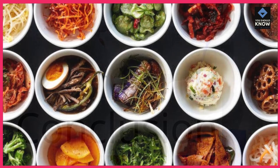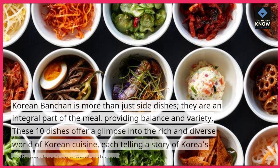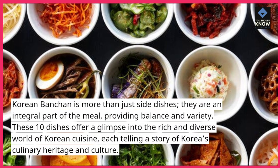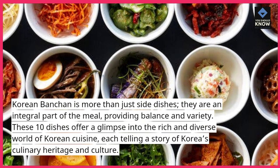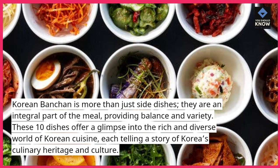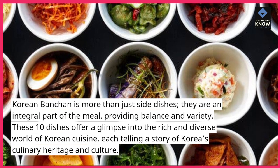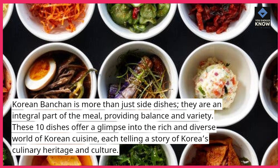Korean banchan is more than just side dishes. They are an integral part of the meal, providing balance and variety. These 10 dishes offer a glimpse into the rich and diverse world of Korean cuisine, each telling a story of Korea's culinary heritage and culture.